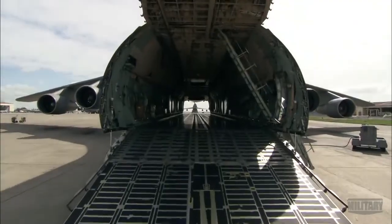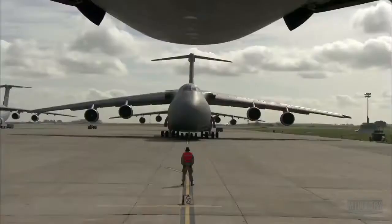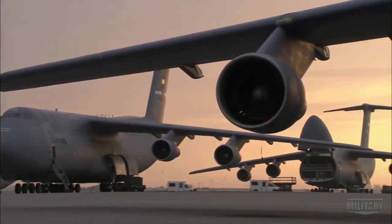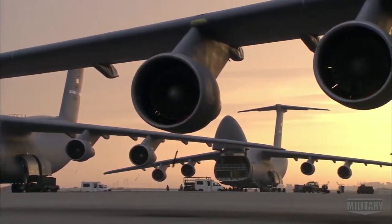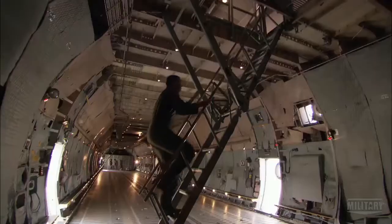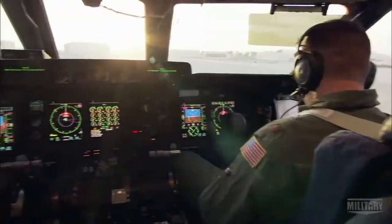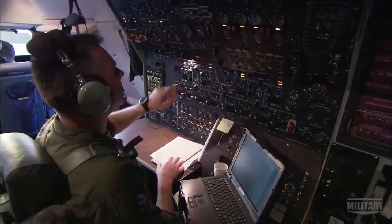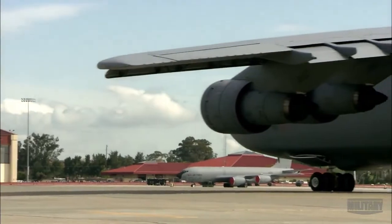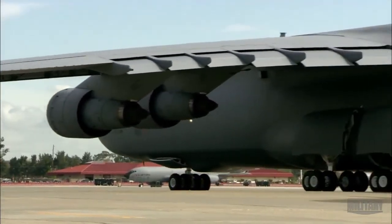But without the power, the $180 million Galaxy and its mission-critical payloads are staying firmly on the ground. To feed the incredible power plants, the Galaxy has to carry more than 51,000 gallons of fuel — enough to fill 3,400 average cars.